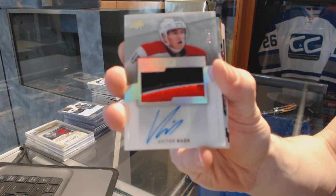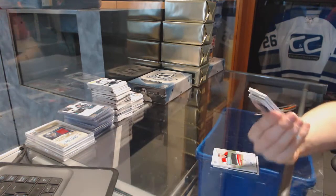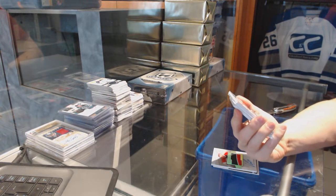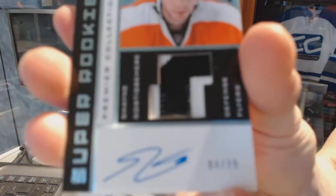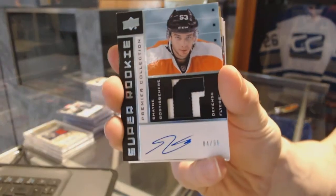Oh sick, we've got an 0203 tribute Rookie Patch Auto, number 84 of 99 for the Philadelphia Flyers, Shane Gostisbehere.